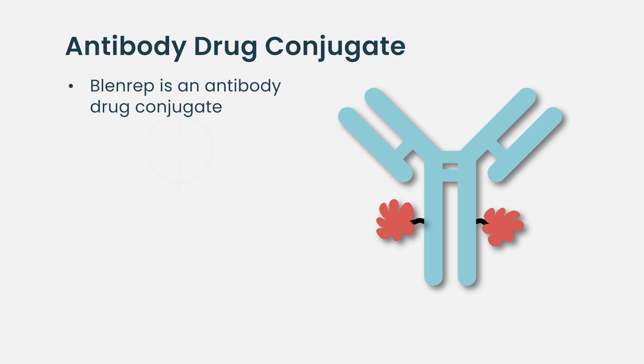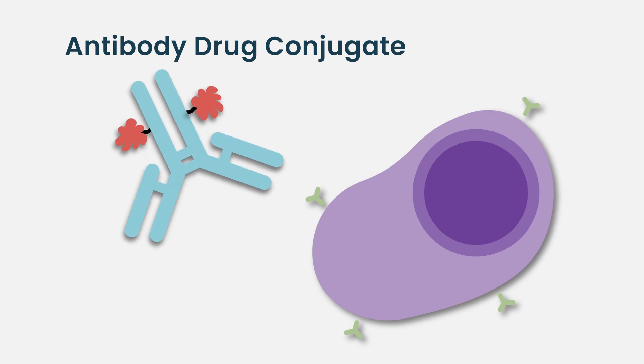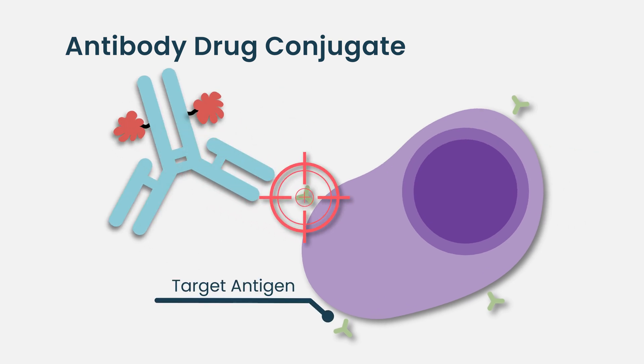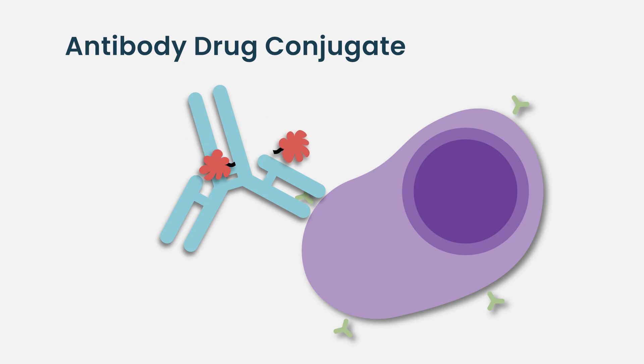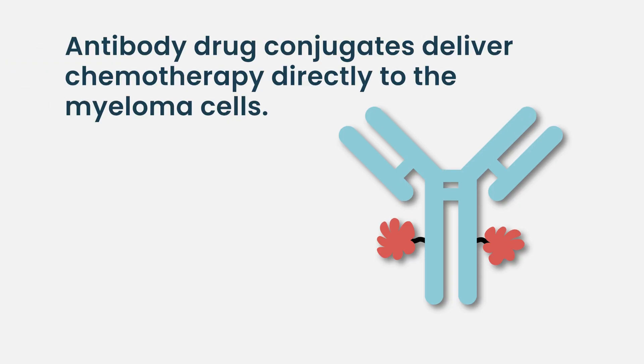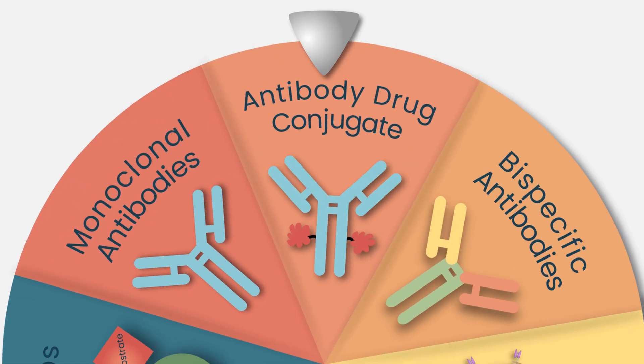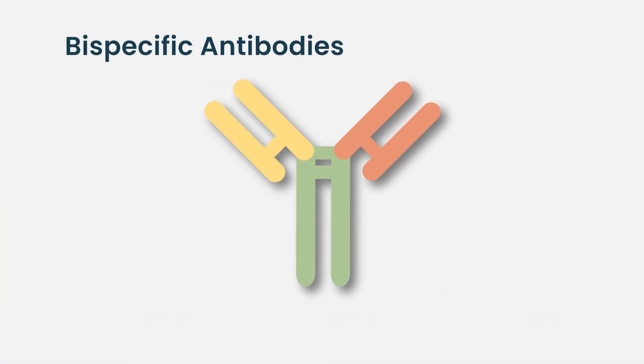Belantumab, or Blenrep, is what we call an antibody-drug conjugate. There is an antibody that targets a particular receptor on the plasma cell, and attached to that antibody is a chemotherapy payload — think of it as a small chemotherapy bomb attached to the antibody. The antibody finds its way to the target and releases that chemotherapy payload into those plasma cells. Technically it is a targeted way to deliver chemotherapy into those cells; I wouldn't personally call belantumab immunotherapy.